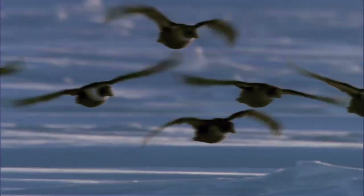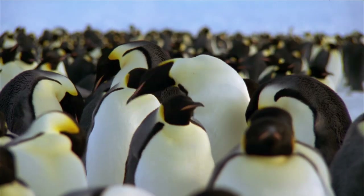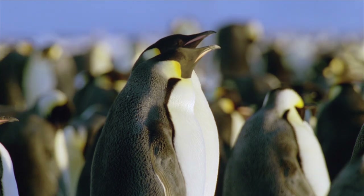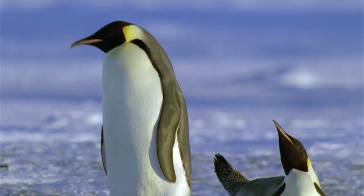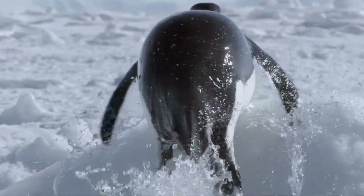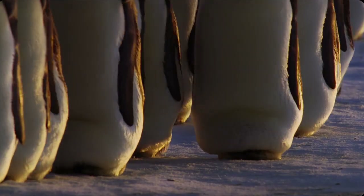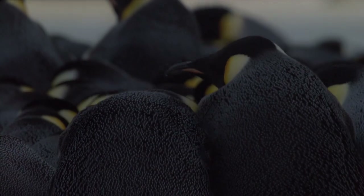There's no prize for guessing which bird loves the cold polar regions — it's the penguins. Found in the southern hemisphere, these feathered friends are well adapted to the cold aquatic environments. They have heavy bones allowing them to stay underwater, wings shaped like flippers and water-tight feathers. These guys are pretty intelligent and they have learned that huddling together can keep them warm and protect them from predators.